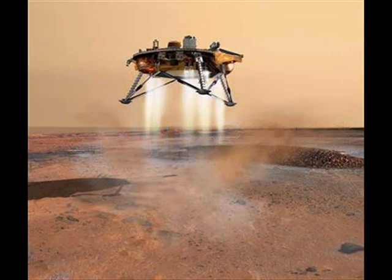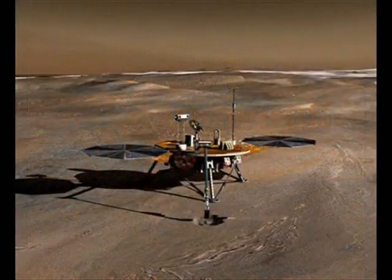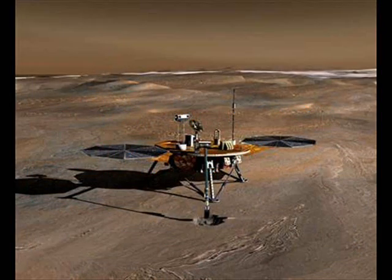Asparagus and other plants which thrive in alkaline soil would like the Martian dirt, which Phoenix measured to have a very alkaline pH of between 8 to 9. Strawberries, however, like more acidic soil. The finding comes a week or so after the lander discovered water ice in the same dirt.